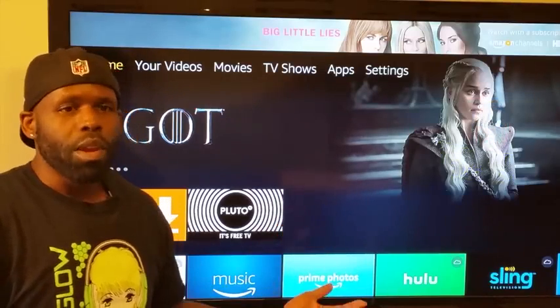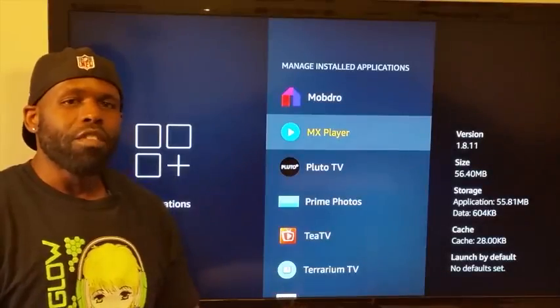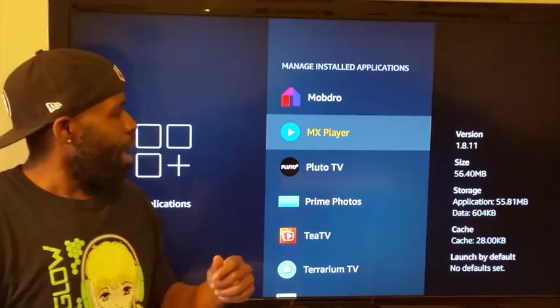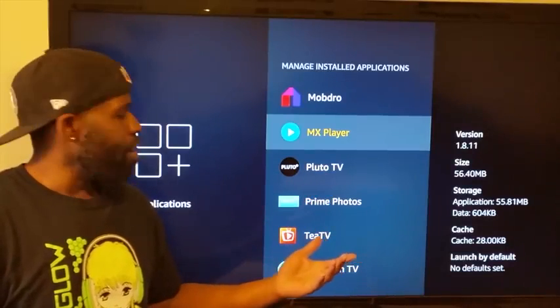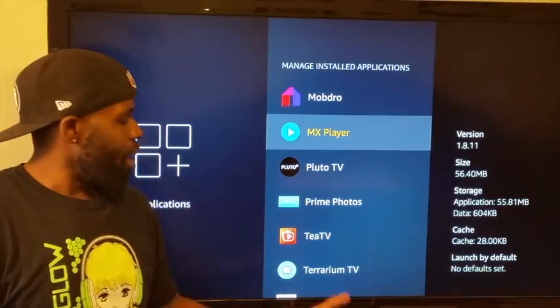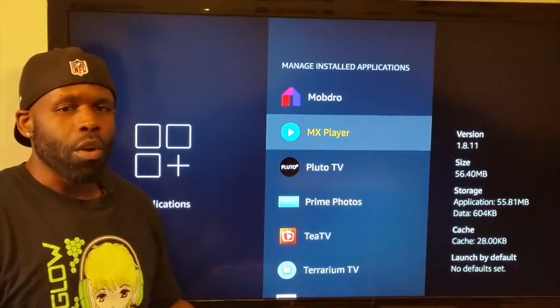I'm at the manage install screen of my Fire Stick and this is all I have on this stick — it works well. I've got MobDro for live TV, I've got Pluto TV which is internet live TV, I've got TTV, and the best thing going for your movies and TV shows right now is Terium TV. You also have to have MX Player to make it work.